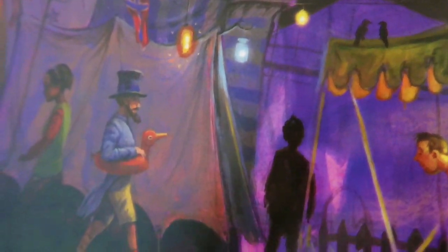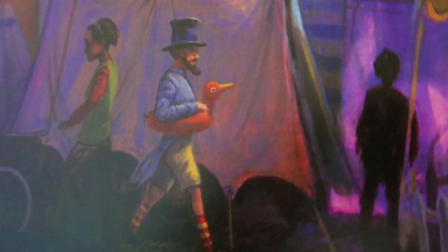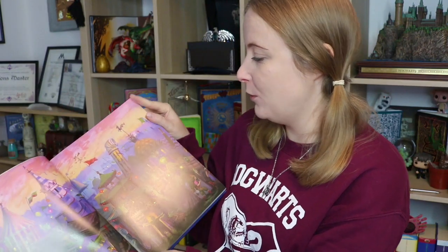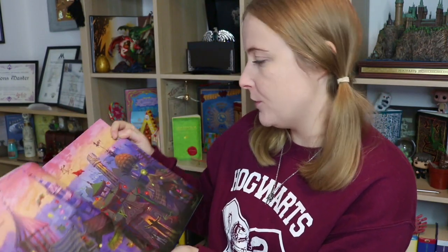No matter how many times you look at things like this there's always going to be things you've missed. Did you notice the guy in the top hat who has what looks like a rubber duck — or maybe a wooden duck? There's a little owl coming out of that periscope type thing. It's really cool.